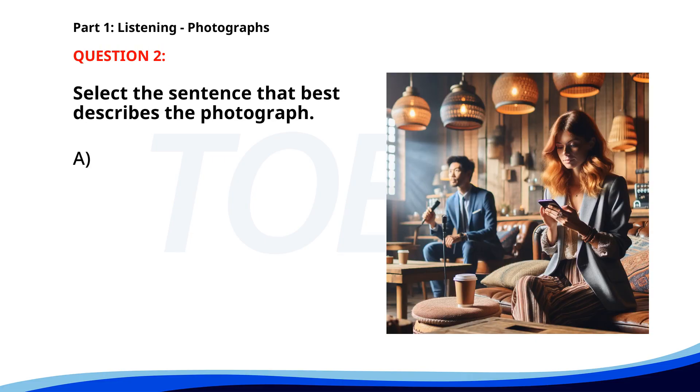Number 2. A. A man is giving a presentation in an office. B. People are walking through a shopping mall. C. A woman is sitting in a cafe, using her phone. D. Two people are playing tennis. The correct answer is C. A woman is sitting in a cafe.